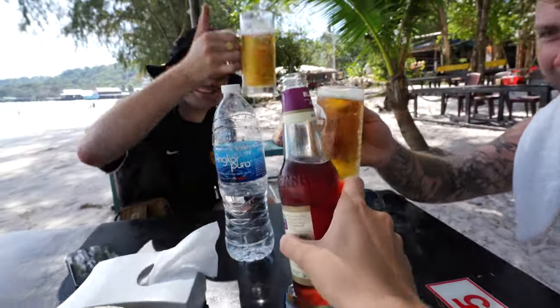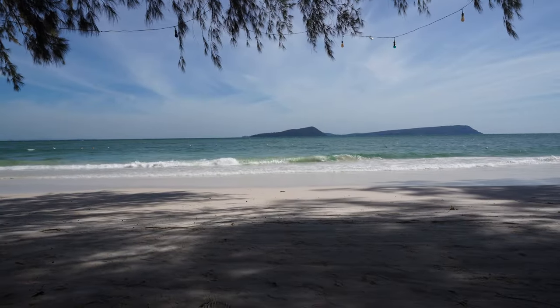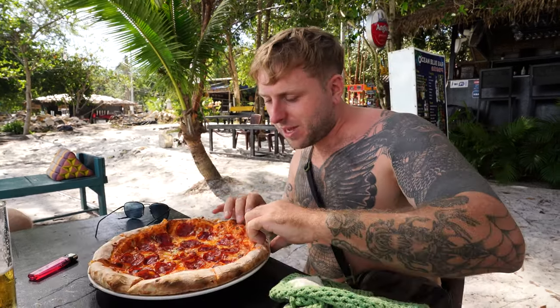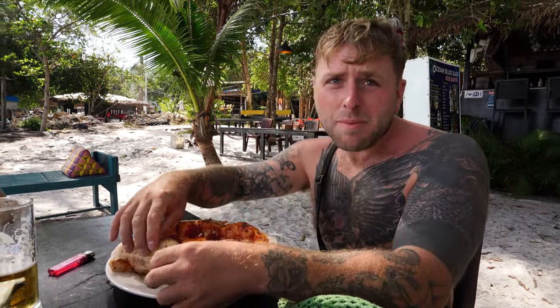One dollar beers — this thing of beauty. A cold, crisp, refreshing beer in a refrigerated glass. And this is our view right now. Apparently the best pizza on the island — it does look pretty good, it's like a proper pizza oven. It's like a proper good pizza.